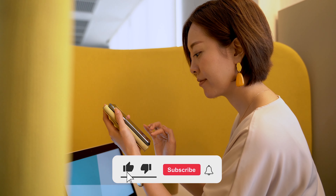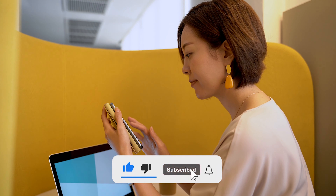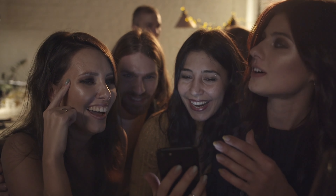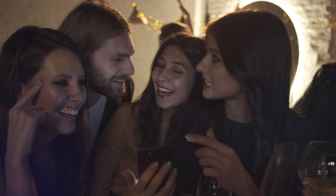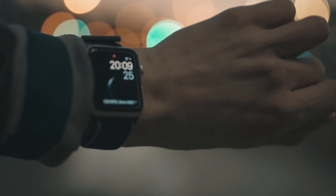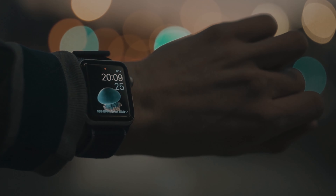If you enjoyed this video, don't forget to hit like, the subscription button, and the notification bell to get notified when new videos are uploaded. Please share your thoughts about the top 10 luxurious smartwatches to buy right now in the comment section below. Thank you.